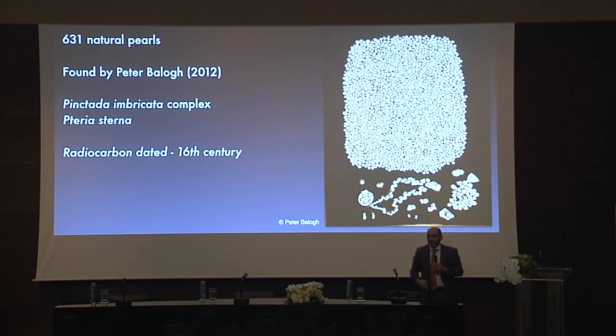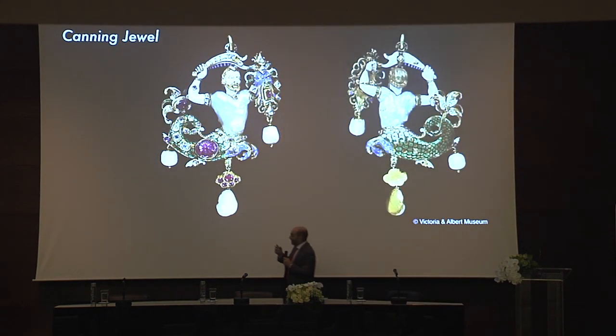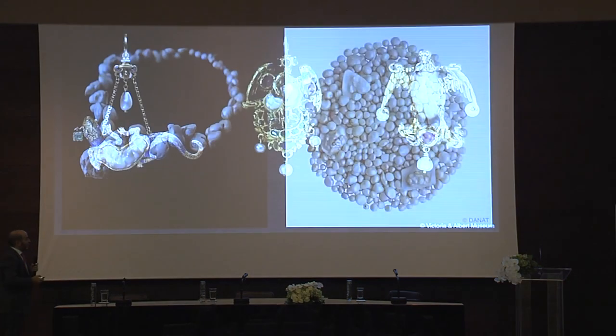Natural pearls can be found in many parts of the world. This is the very famous Columbus pearls collection — they didn't belong to Christopher Columbus, but are called the Columbus pearls. They were recently studied here in Bahrain, at Danat.